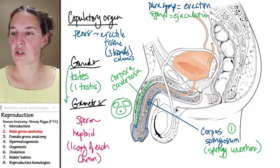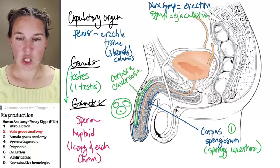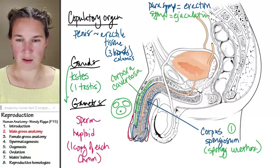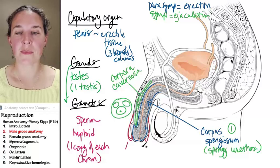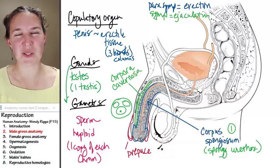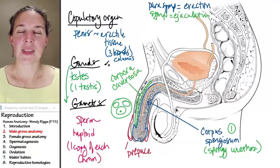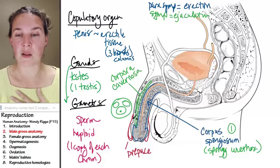More external anatomy: when you're born with a penis, you have a structure called the prepuce — also known as the foreskin. It's a little skin covering over the tip of the penis. You can call it prepuce or foreskin; prepuce is the proper anatomical term, but you should know it as the foreskin too. This is the structure that is removed during circumcision in male baby boys.